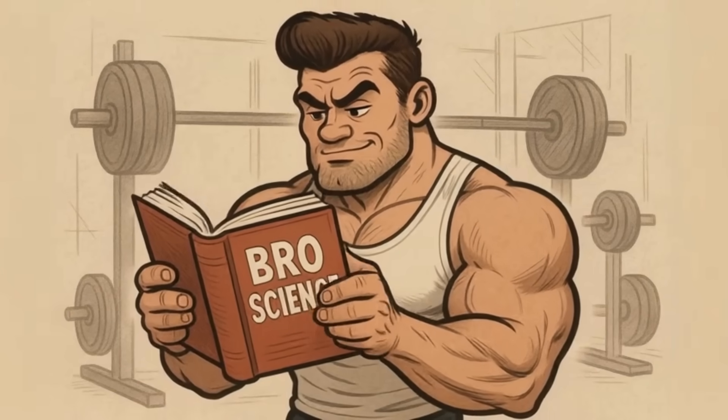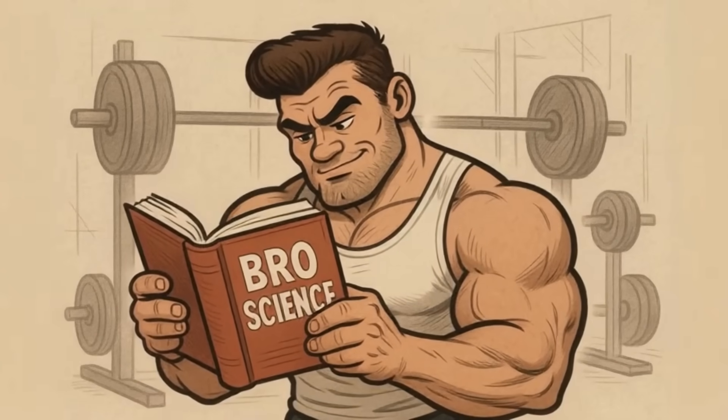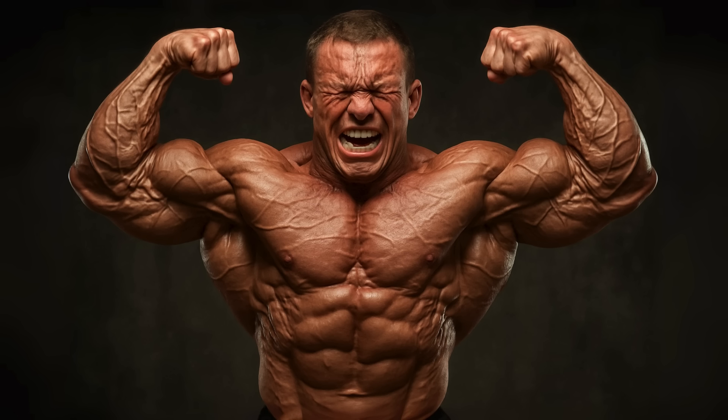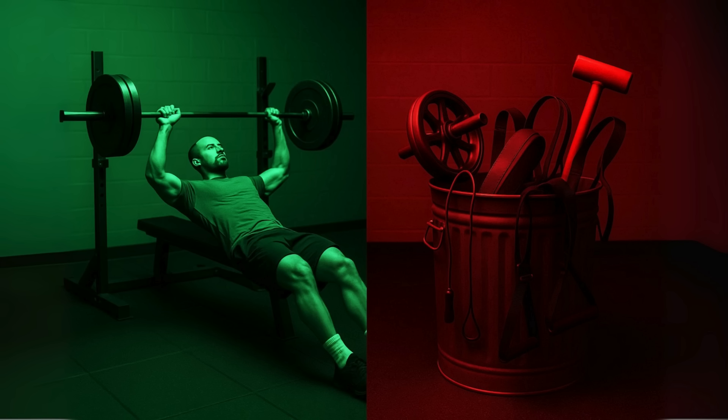Today we're cutting through the bro science. We're looking at the actual studies and the data to rank the best and worst chest exercises for building real strength and size. By the end of this, you'll know exactly what to do in the gym and what to drop for good.